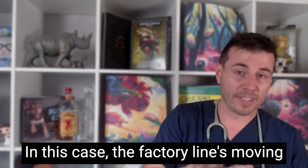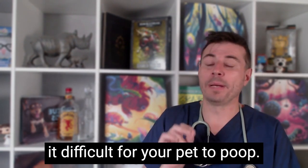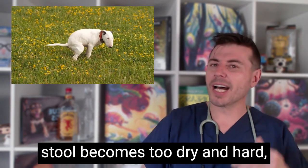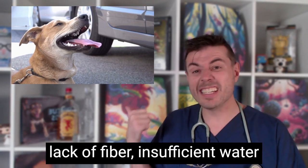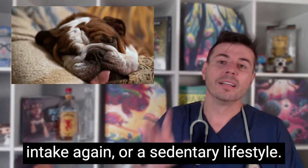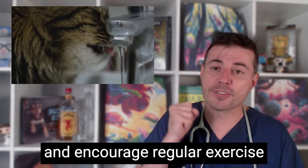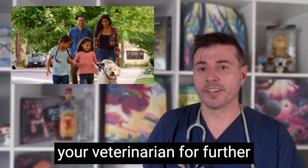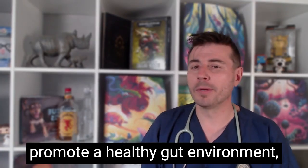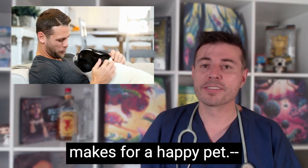When the factory line moves too slowly, the packages get stuck. Poor digestion and dehydration can cause constipation, making it difficult for your pet to poop. Constipation occurs when the stool becomes too dry and hard, making it challenging for your pet to pass it through the colon. Contributing factors can include lack of fibre, insufficient water intake and a sedentary lifestyle. To help your pet's conveyor belt run smoothly, increase their fibre intake, ensure they drink enough water and encourage regular exercise — movement makes things move. If constipation persists, consult your veterinarian. Pro and prebiotics can also help promote a healthy gut environment, allowing the good bacteria to thrive and support proper digestion. Remember, a happy gut makes for a happy pet.